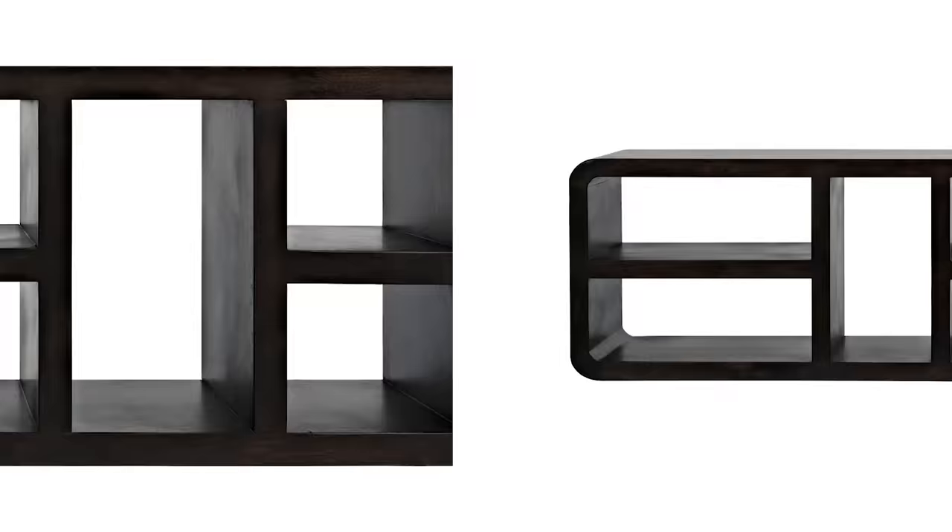This chestnut bench with mud linen seat pad from Wayfair retails for just over $200. It's made from 100% solid mango wood in a chestnut finish. The bench provides a comfy padded seat and the single shelf can house up to four pairs of shoes.